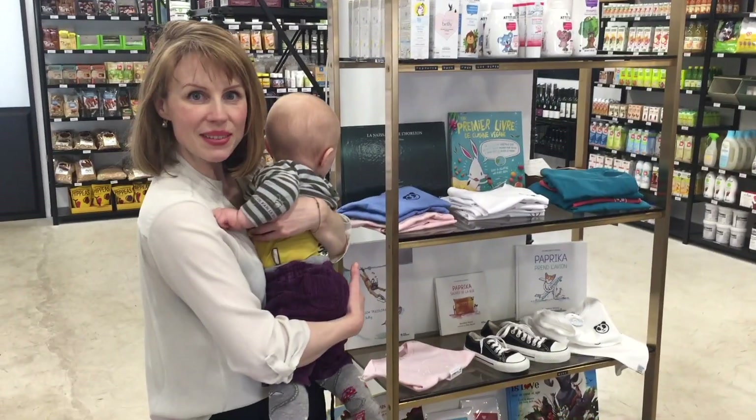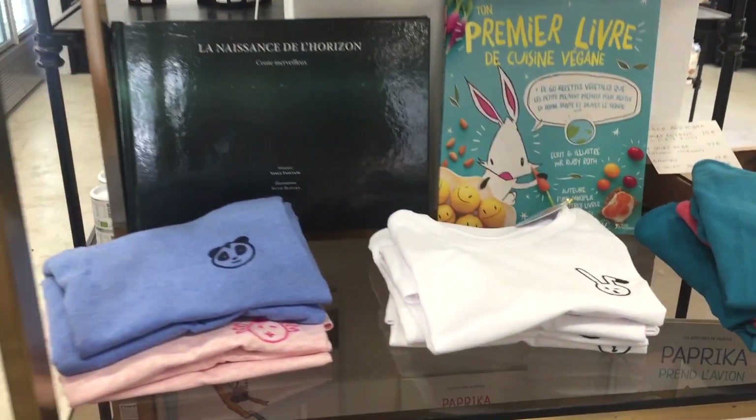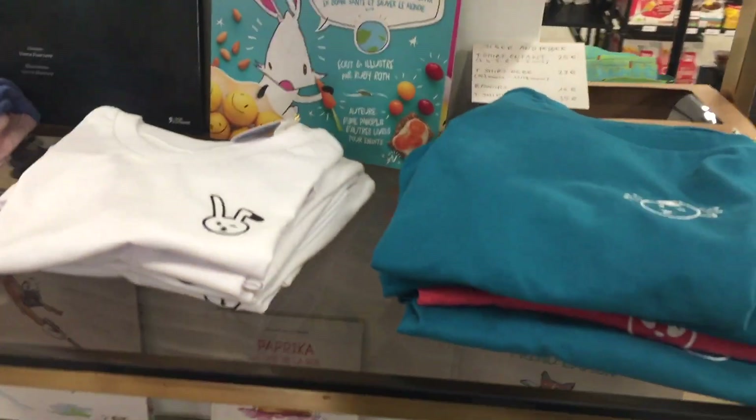We've got vegan baby stuff — a whole display of vegan baby wares. Amazing.